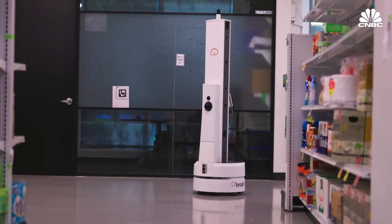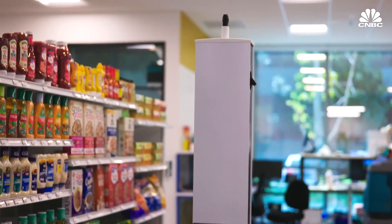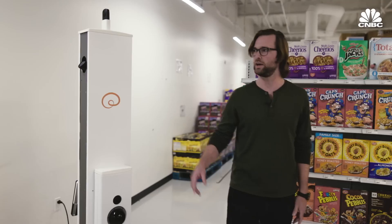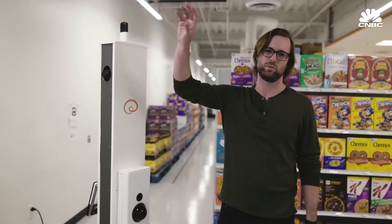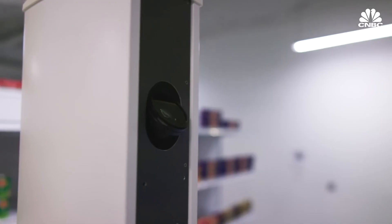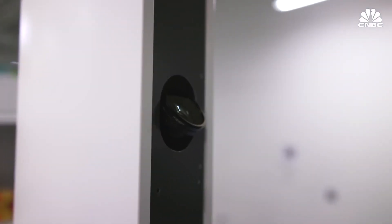We've got four cameras on the side that would be facing the shelf as it's navigating down the aisle to scan it. And we've got another camera on the far side to be able to look upward at what we call reserve steel — sections of the retail stores that have their products on the uppermost shelves.